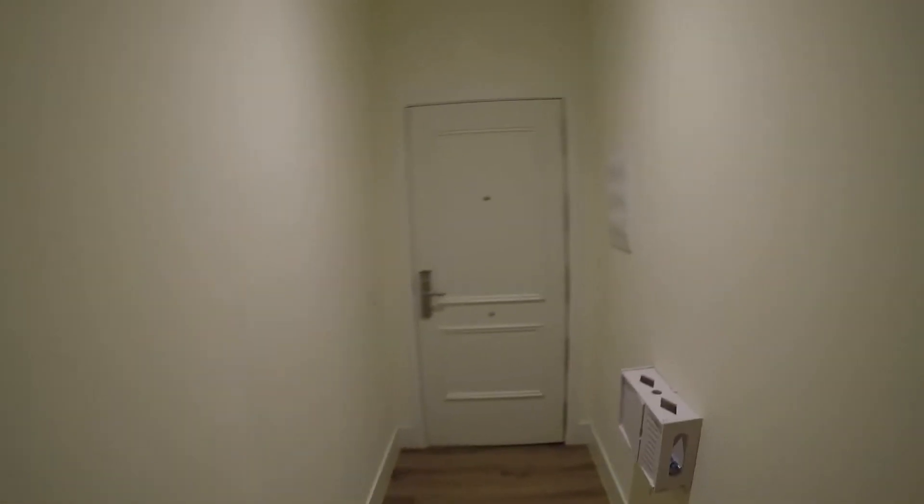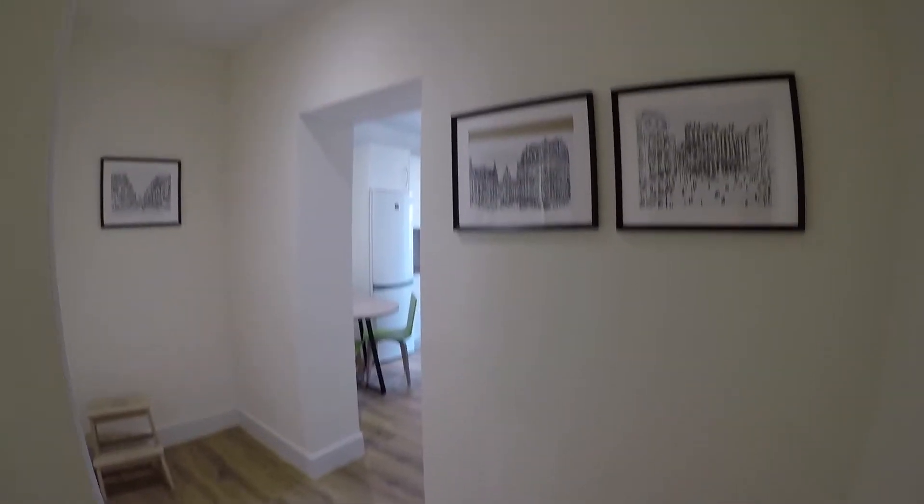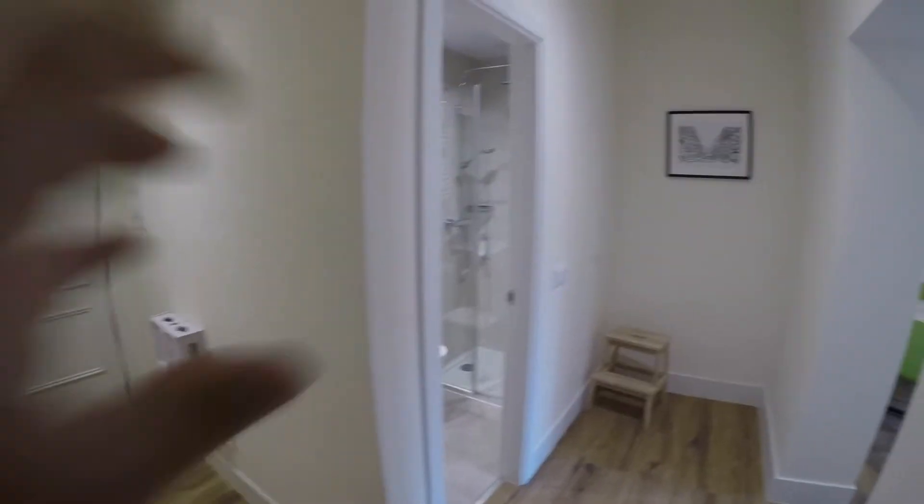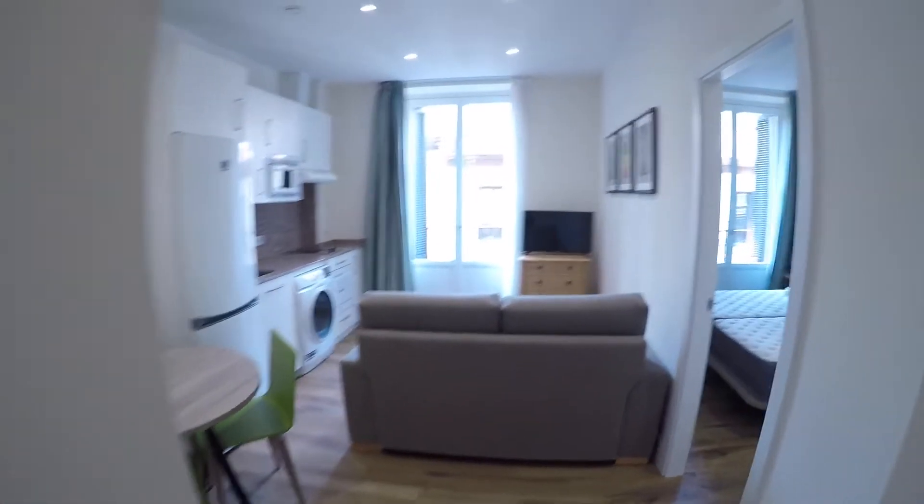So this is the main entrance of this remodeled apartment and once you enter you will have this cute hall. From this side you can check the bathroom. Here we have the living area and finally this is the bedroom.